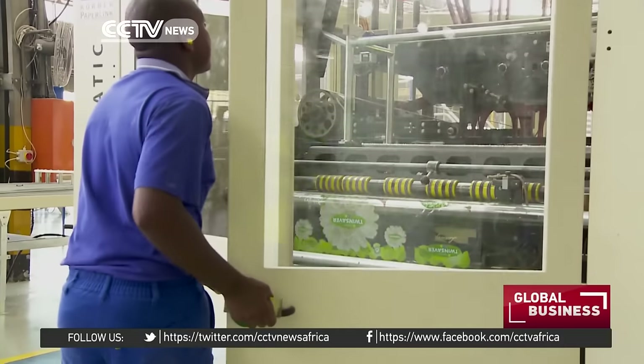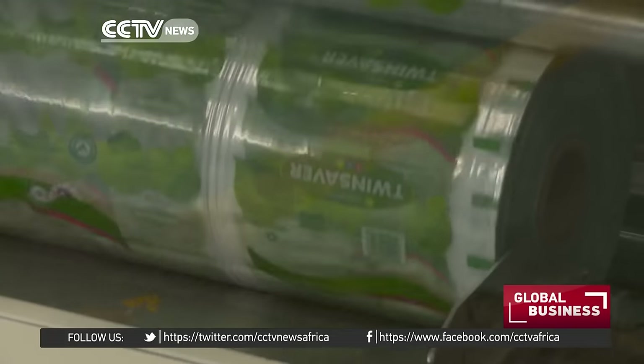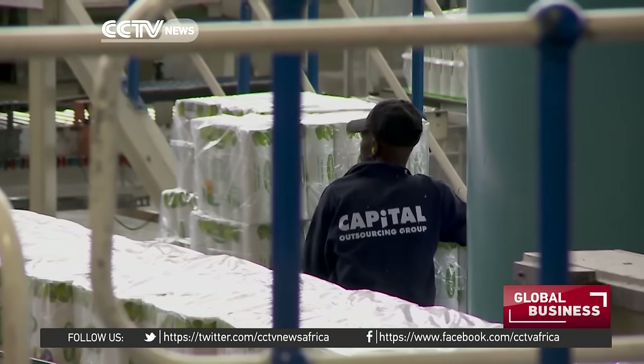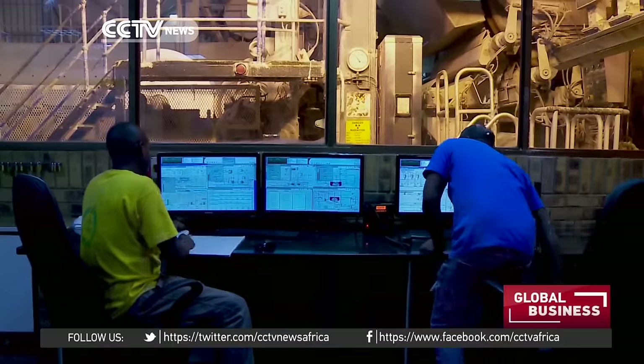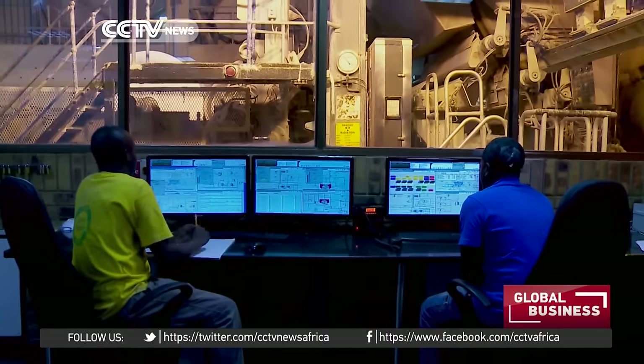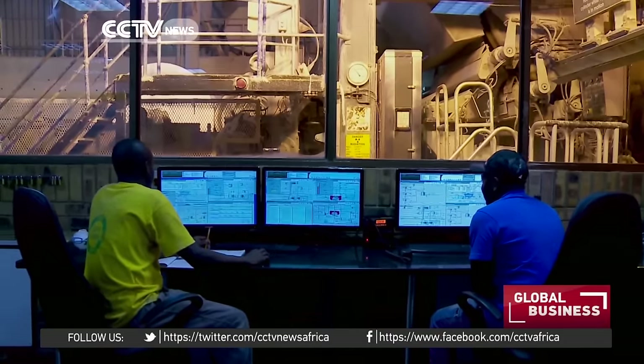Close to 800 workers are employed in factories across South Africa, many of whom are artisans. The company runs its own learnership program. We find in a manufacturing environment there is a lack of technical and artisan skills, and the government certainly does need to meet the private sector in trying to grow that base.